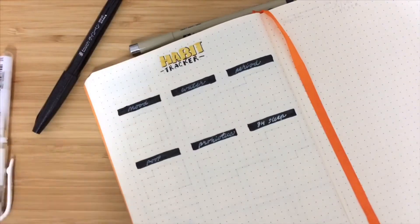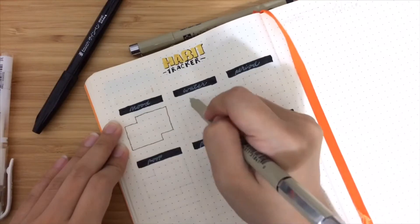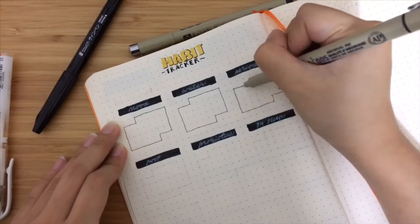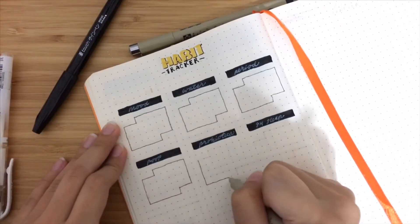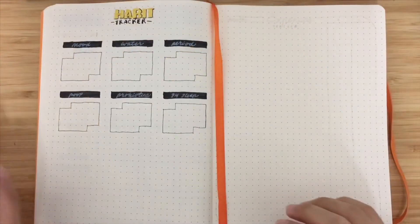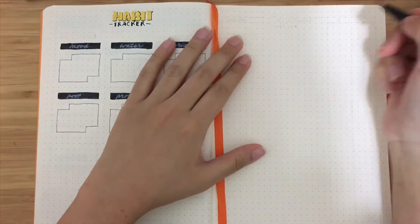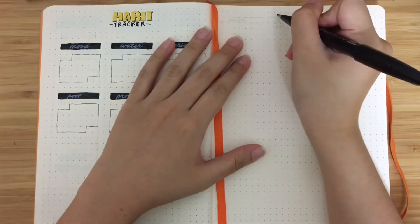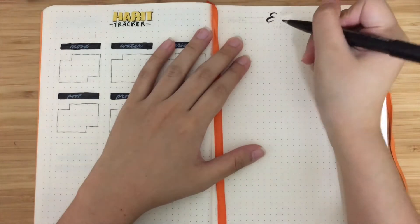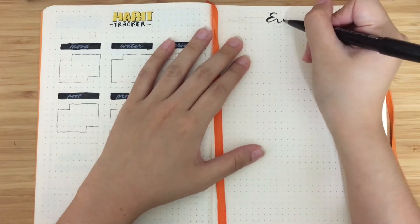I like to track my mood, water, period, and I also track my poop — I'm not sure if anyone else does that, but I'm constipated most of the time so it makes sense. I also track my probiotics intake and eight hours of sleep. I normally don't get eight hours of sleep because I'm a huge fan of Korean dramas, TV dramas, and Hong Kong dramas, so I don't usually get enough sleep.